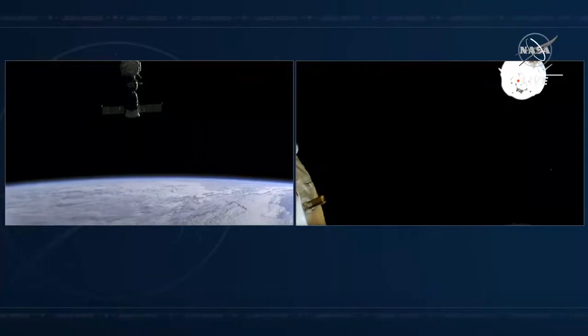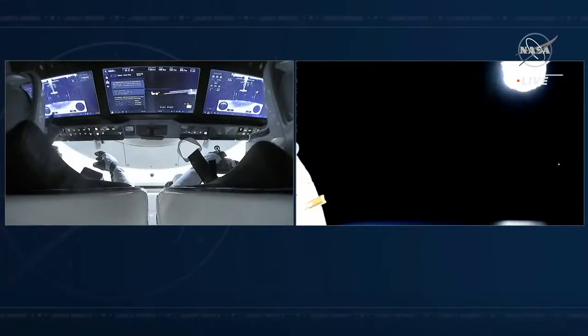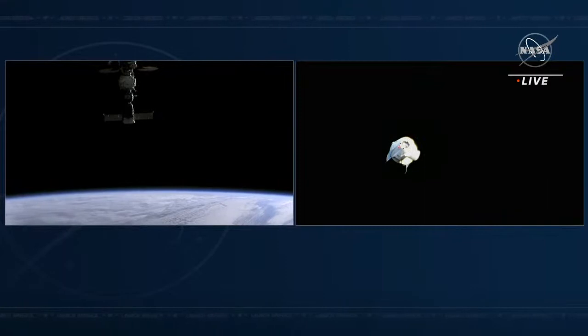Dragon is now undocked from the International Space Station. We have already completed departure burn zero — a short burn of Dragon's Draco thrusters, lasting about 16 seconds long. That increases the speed that Dragon is flying away from station and sends it on its trajectory, taking it up and around the orbiting laboratory. Departure burn zero sets the Crew Dragon Endurance crew — Raja, Tom, Kayla, and Matthias — on their journey home. Now on a trajectory to head up and over the station before additional maneuvers change the orbital path and take Crew Dragon below and in front of the station. Dragon will autonomously accomplish that through three additional departure burns.